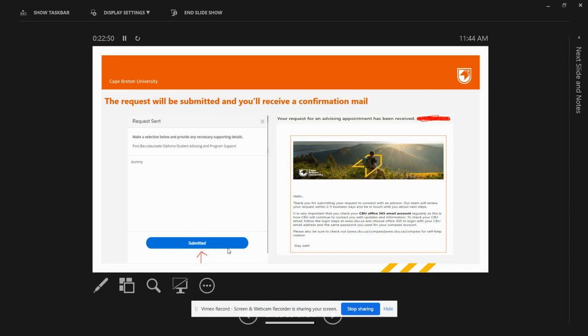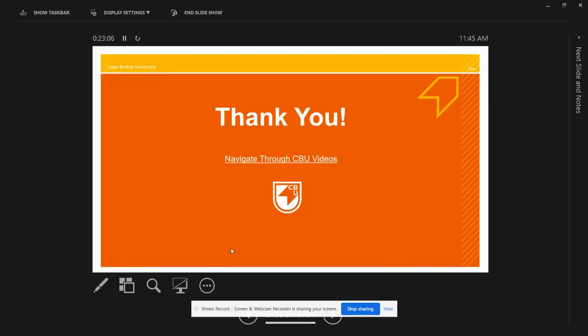At last, if you still feel unsure about how to book an advising appointment, kindly explore the CBU website, especially the CBU Service Hub option. That is the end of today's presentation. I hope you all got the information related to advising and registration. If you have any queries, you can reach out using the steps shown in the presentation and we will definitely try to help you. Welcome to Cape Breton University and we wish to see you all in the coming winter term.